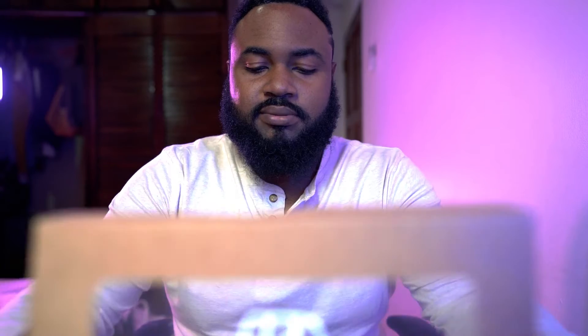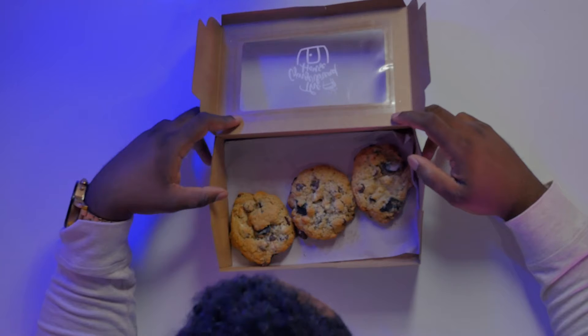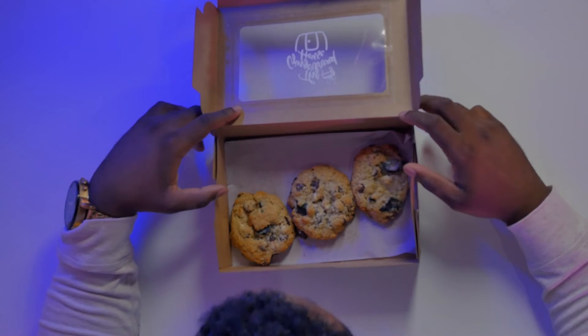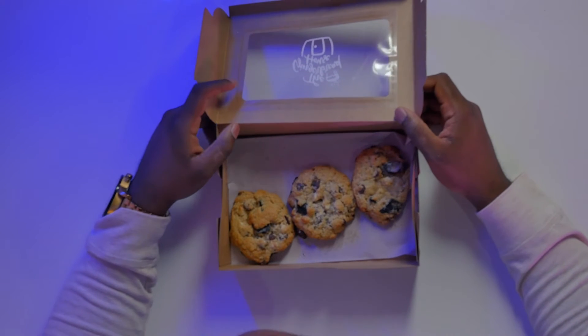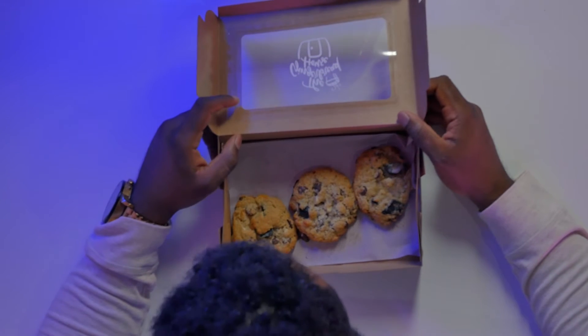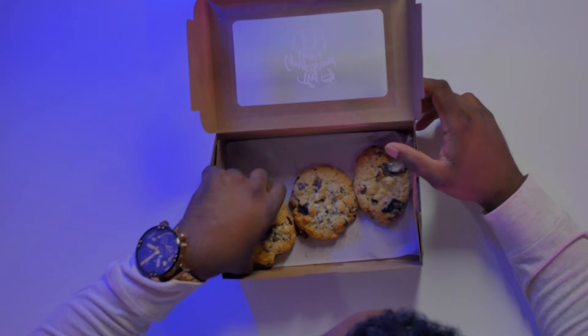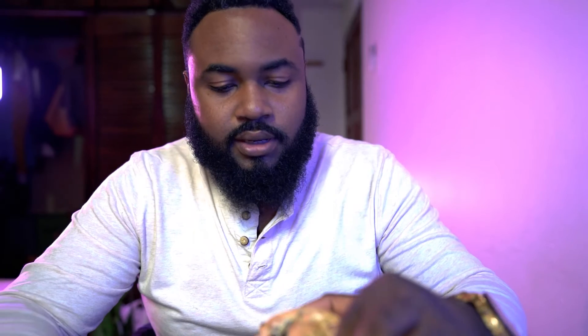Now to open the packaging — smelling the chocolate chip goodness. This looks like the Oreo style; I think it has dark chocolate also. What other flavors does it have? This is looking like white chocolate, or it could be salted caramel.